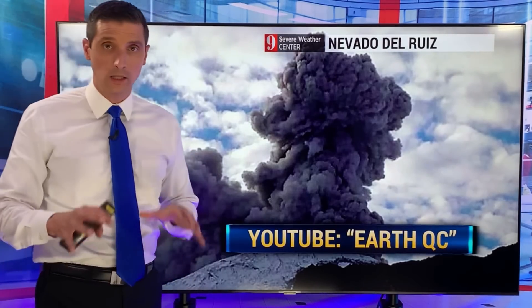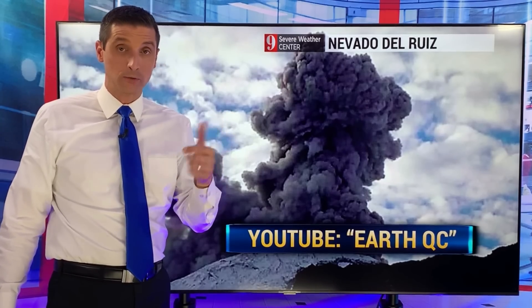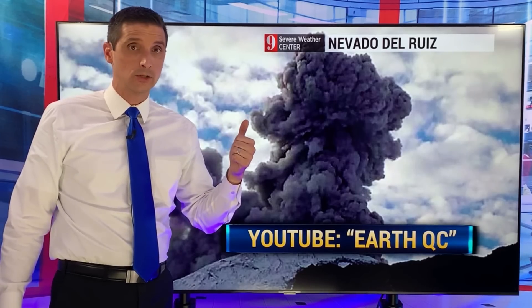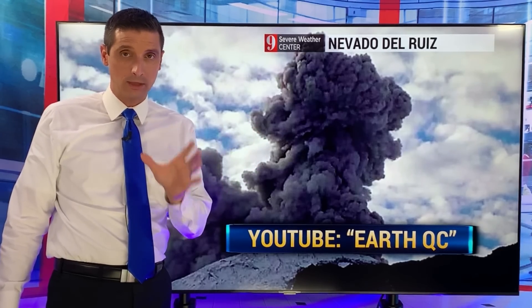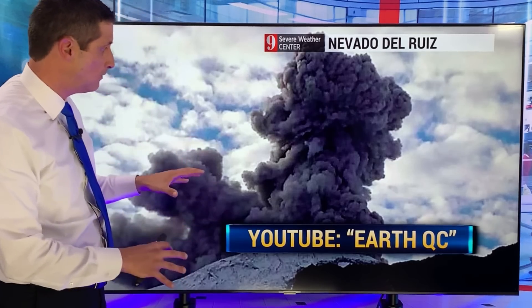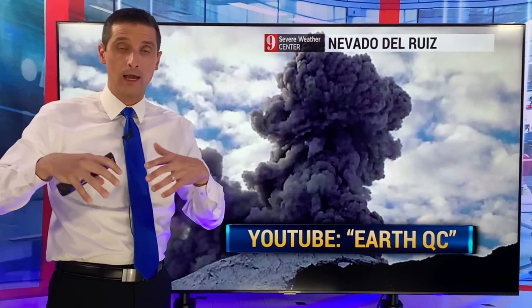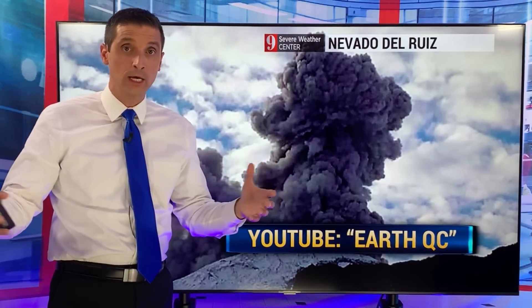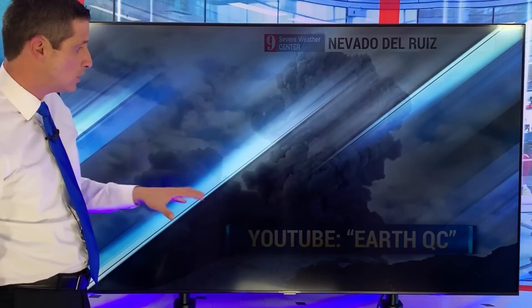Also going on in Colombia — the Nevado del Ruiz, an active volcano. It had that bigger eruption just a couple of weeks ago and has been more active the last couple of days. I'm thinking of our friends down there. If it has one of those big eruptions, that would put a lot of ash way up in the sky and impact a large region. I broke that down on YouTube — search EarthQC and you can get that. I'll put a link in the comments as well.